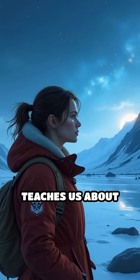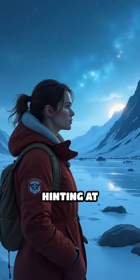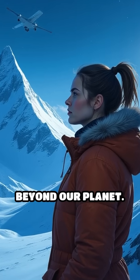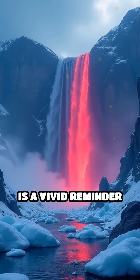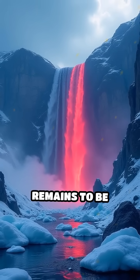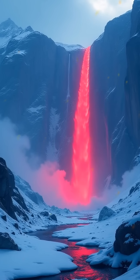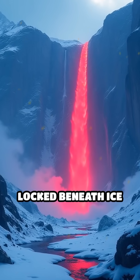Blood Falls teaches us about resilience and adaptation, hinting at possibilities for life in extreme environments, even beyond our planet. This otherworldly cascade is a vivid reminder of how much remains to be explored and understood on our own world, inspiring curiosity about the secrets locked beneath ice and rock.